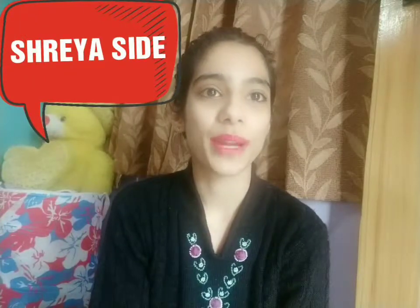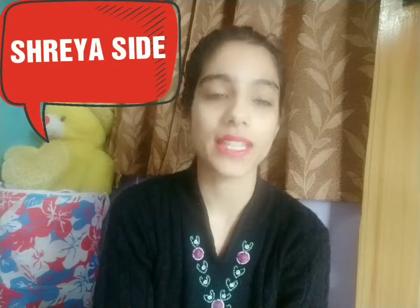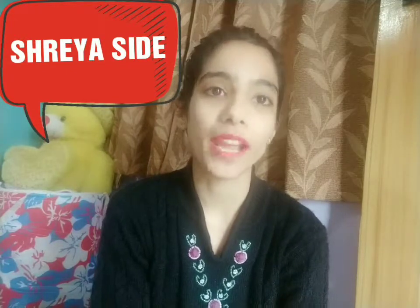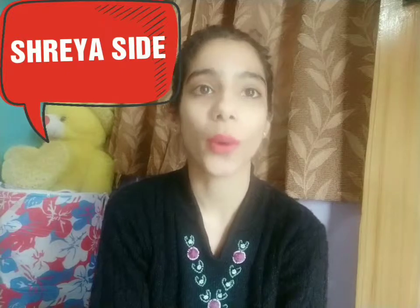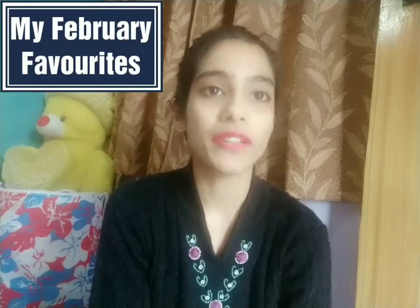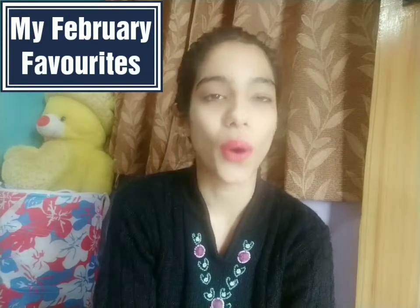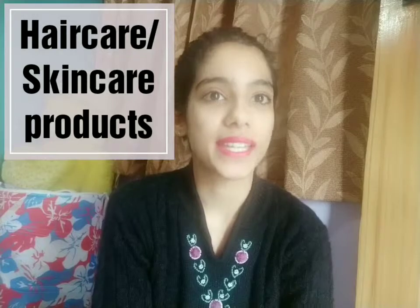Hi guys, this is Shreya, welcome back to my YouTube channel. I hope you all are doing well. Today's video is all about my monthly favorites — I'm going to tell you all the favorite products I went through in complete February, used them, liked them, and thought why not share this with all of you. It consists of both skincare as well as haircare products.